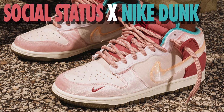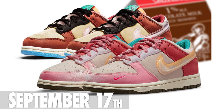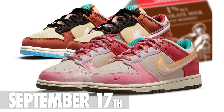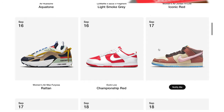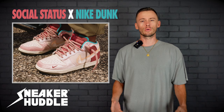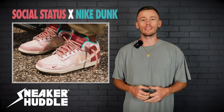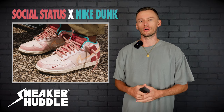This upcoming Friday, September 17th, the Social Status Nike Dunk Mid Strawberry Milk is expected to drop on Social Status. But confirmed and logged in for Nike Sneakers is the Nike Dunk Low Social Status Chocolate Milk. In today's video, we're going to be breaking down how you can cop from the Social Status website if they do move forward with the Strawberry Milk release.